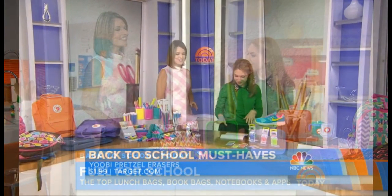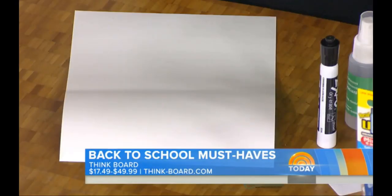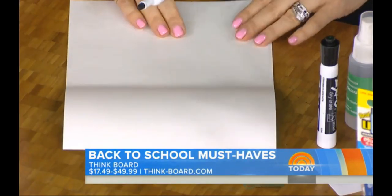I used to love to go to the office supply store with my dad. So this is really cool. I could see you guys using this even here in your Today Show HQ. This is called the Think Board.